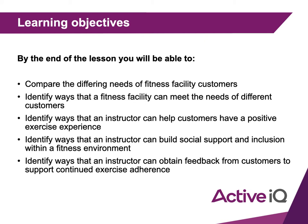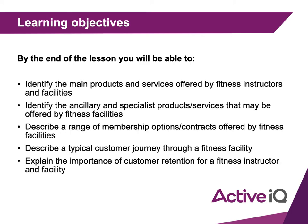You'll identify ways that the instructor can obtain feedback from customers to support continued exercise adherence — which just means helping them stick to their exercise schedule or plan — as well as the main products and services offered by fitness instructors and facilities, including ancillary and specialist products or services, meaning more specific specialist services.